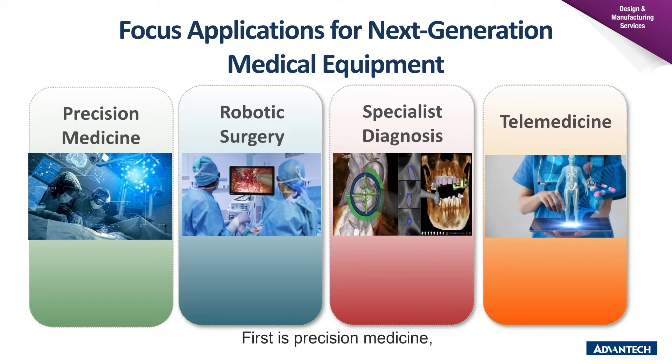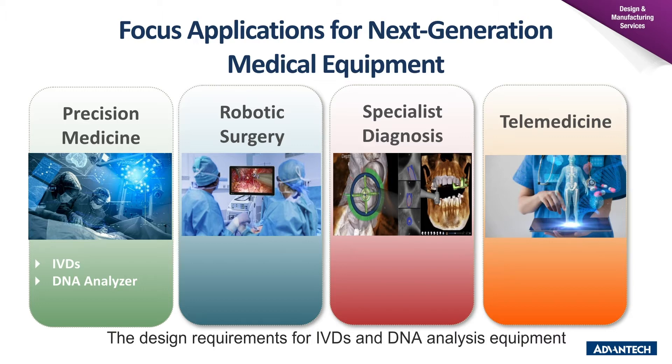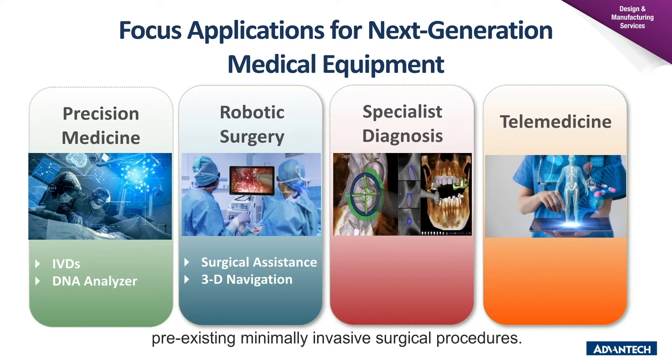First is precision medicine, which uses genetic analysis and molecular diagnostic technology to improve treatment efficacy. The design required for IVD and DNA analysis equipment will advance in coming years to meet changing diagnostic and treatment demands. Second is robotic surgery. These are becoming increasingly significant in overcoming the limitations of pre-existing minimally invasive surgical procedures. Surgical robots enhance the capabilities of doctors performing major operations. Additionally, robotic and 3D navigation systems can be used with CT to assist surgeons in their procedures.